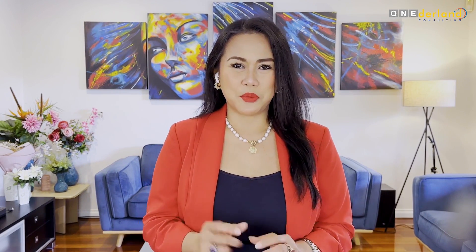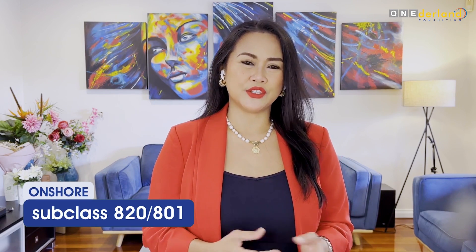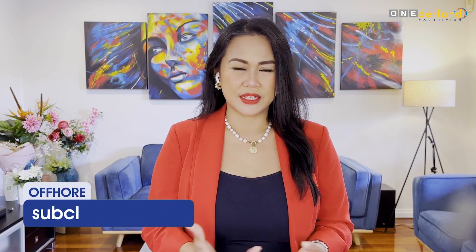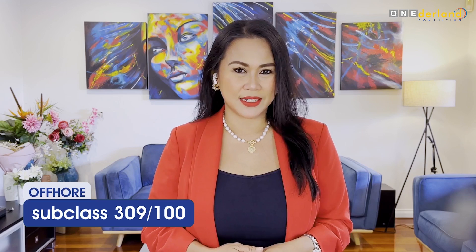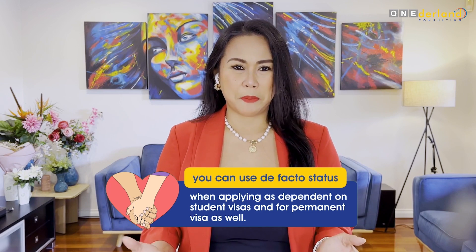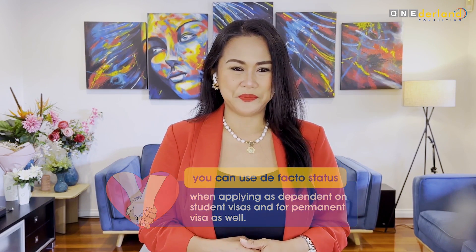We will show how to get the partner visa and permanent residence status without being married and how to apply as a de facto couple. As a de facto couple applying for a partner visa, you are eligible for both the onshore, which is the subclass 820 and 801 pathway, and the offshore, the subclass 309 and 100 pathway. Note as well that you can use de facto status when applying as a dependent on a student visa or for a permanent visa.